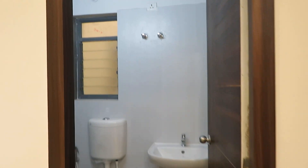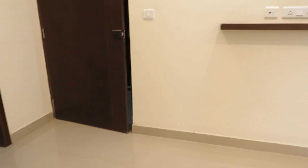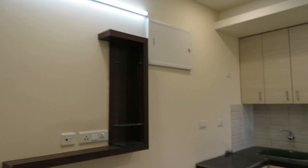This is the entry gate, the main entry of the apartment. And this is the space for the TV unit — you can decorate it like this.